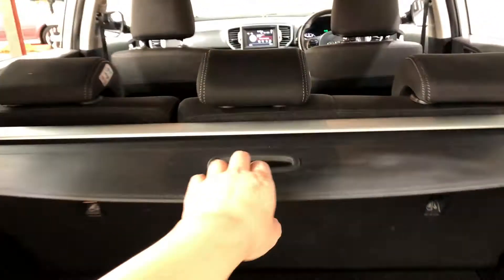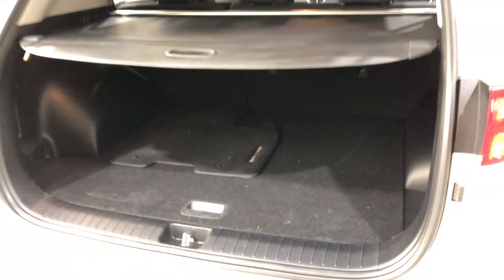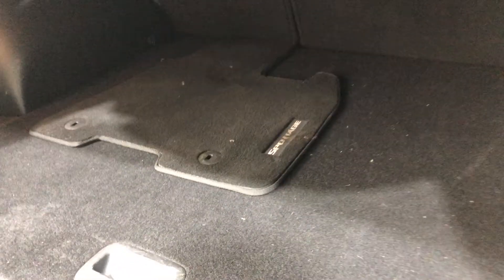The car also comes with a cargo blind, just so that you can hide all your private stuff away from other people. The car also comes with these genuine Sportage floor mats as well.